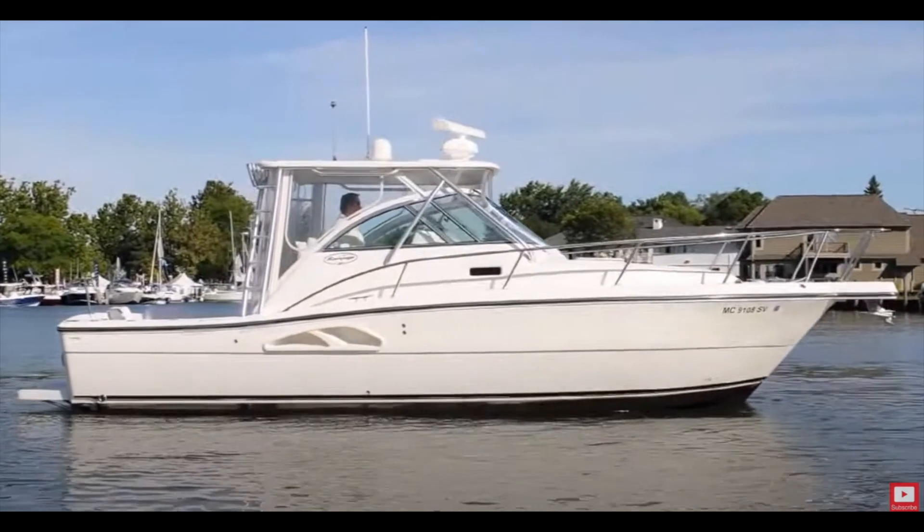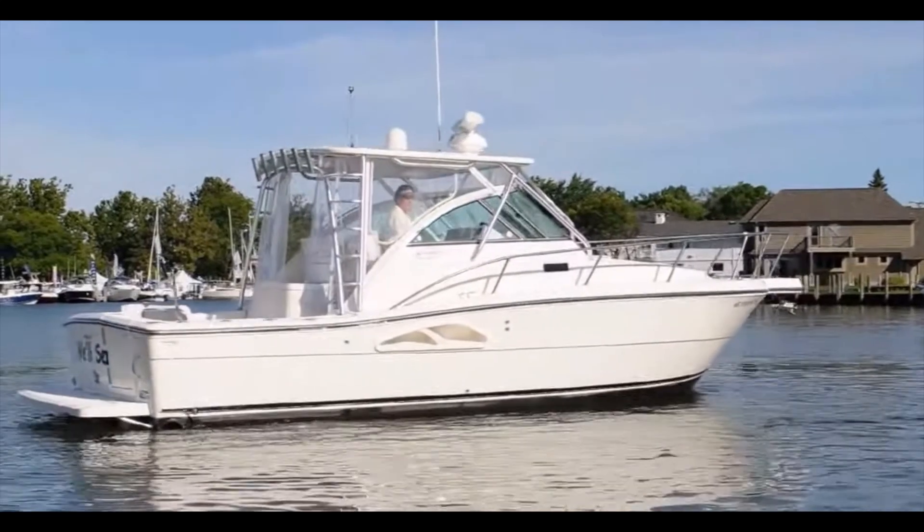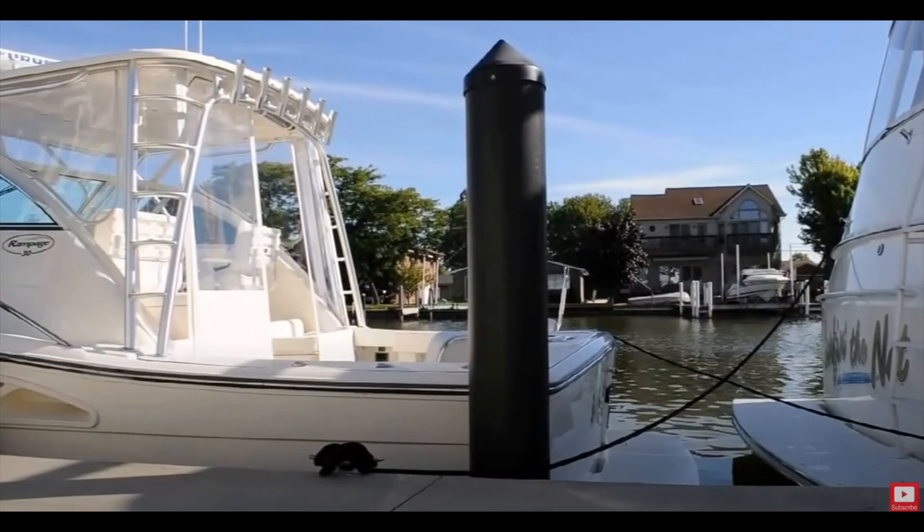I hope you enjoyed that video. If you're in the market for a boat from $50,000 to $75,000, check it out. And as always, click the comments down below if you have any questions — we're always here to help you out. See you on the next one!